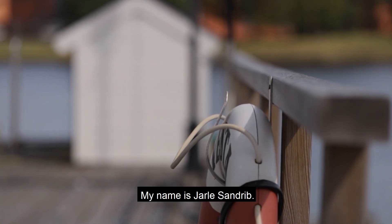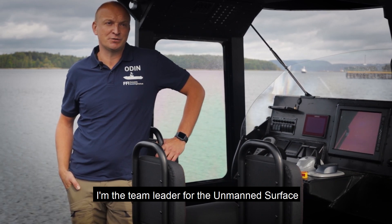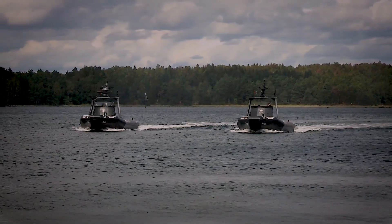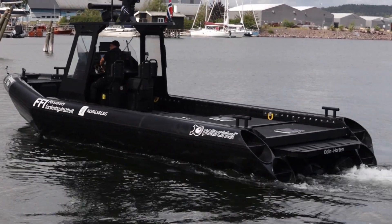My name is Jarle Sandriv. I'm the team leader for the unmanned surface vessel development here at Norwegian Defense Research Establishment in Norway. These are technology demonstrators for the next generation of mine countermeasures.